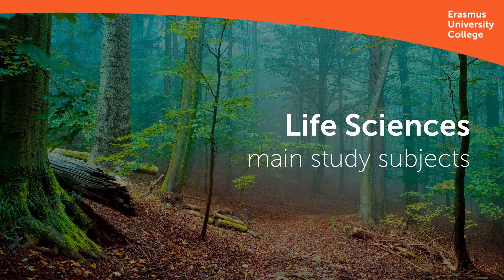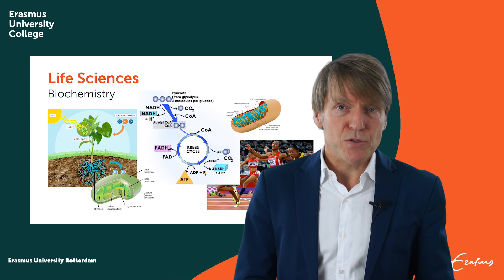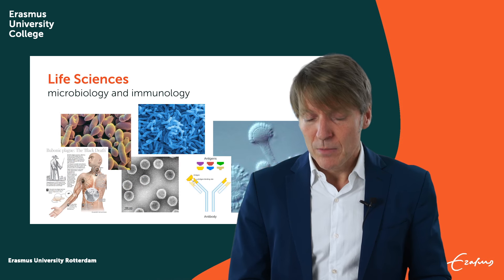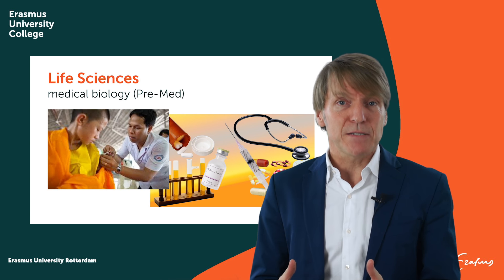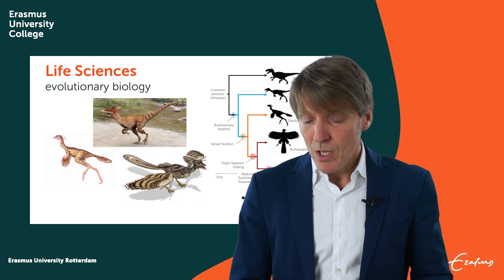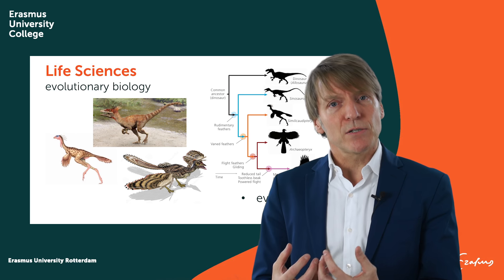What will you encounter when you do Life Sciences? Well, we study molecular and cellular biology — DNA and proteins for instance — biochemistry, metabolic pathways, physiology of both animals and plants, microbiology, immunology, plant biology, medical biology, which is the focus of the pre-med major or medical track, and evolutionary biology. All these disciplines are covered in the different courses, and courses bound together will form majors.